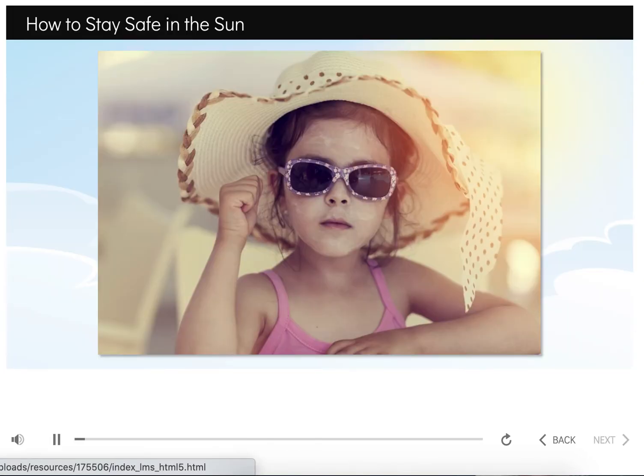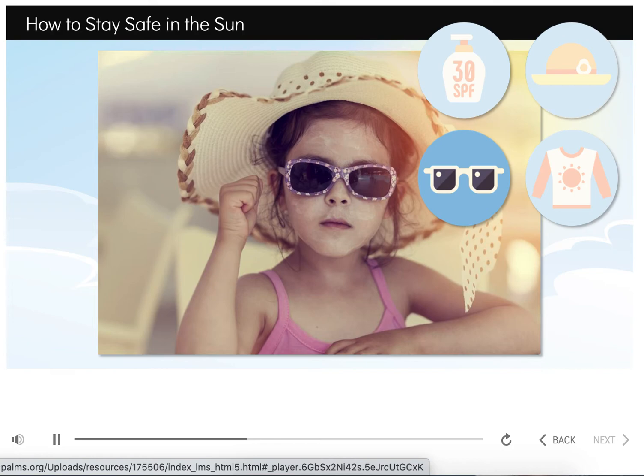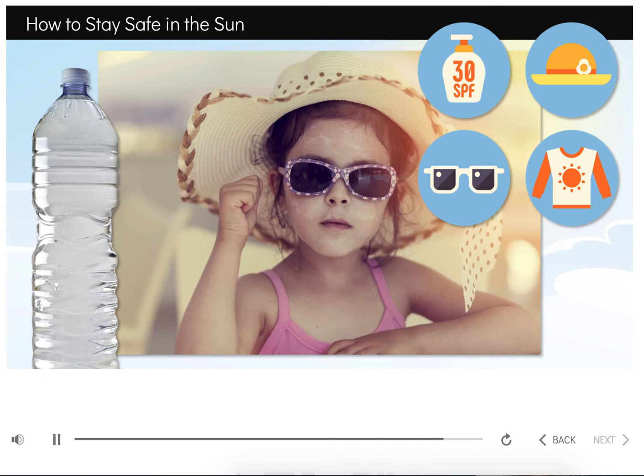The sun can be harmful, but luckily there are many ways we can help to protect ourselves in the sun. Sunscreen is a great tool to help prevent sunburn — it helps protect our skin from the sun's harmful rays. Wearing a hat, lightweight clothing, and sunglasses can also help protect us from the sun. Sunglasses reduce the bright light to our eyes and help us see better when we're outside. Remember to never look at the sun even when wearing sunglasses, as this can still be very dangerous. Hats protect the skin on our head and face, and a lightweight t-shirt can protect the skin on our arms, chest, and back. Another important part of sun safety is staying hydrated — make sure you drink plenty of water if you're spending time in the sun.